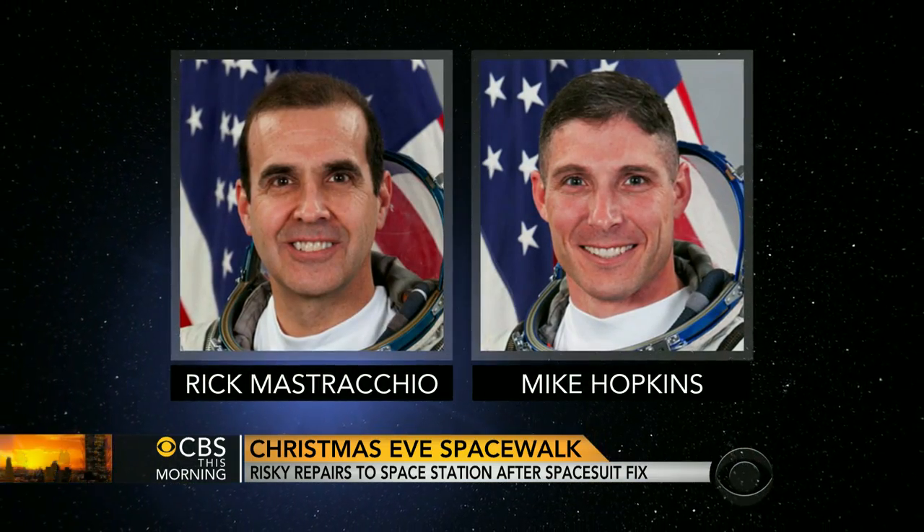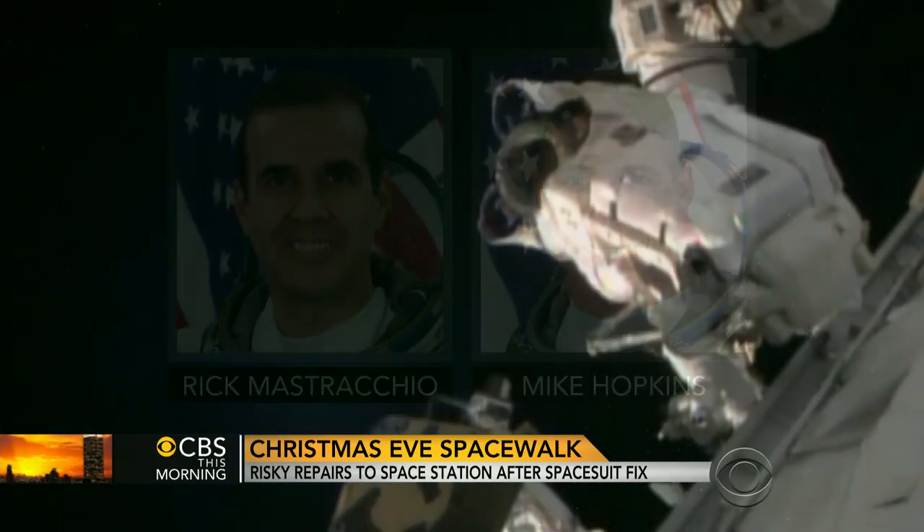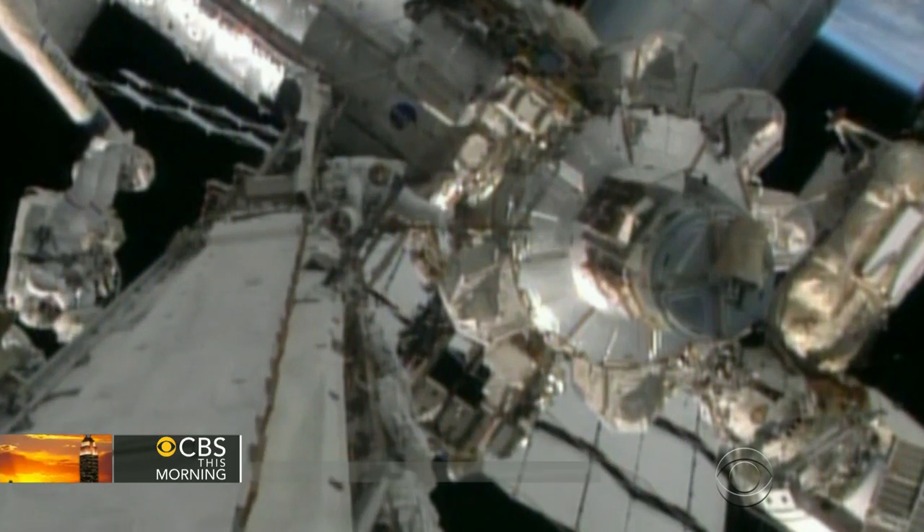Rick Mastracchio and Mike Hopkins spent five and a half hours in space on Saturday, finishing their walk ahead of schedule. But at the end of that mission, while entering the station, Mastracchio accidentally flipped the wrong switch.